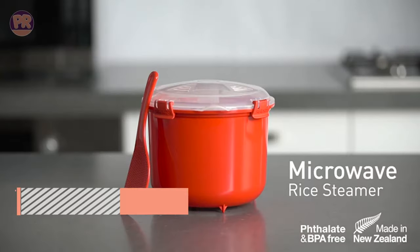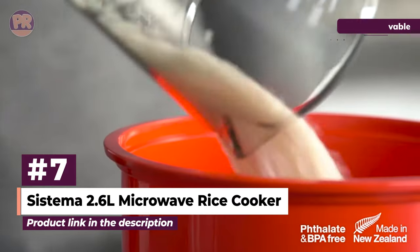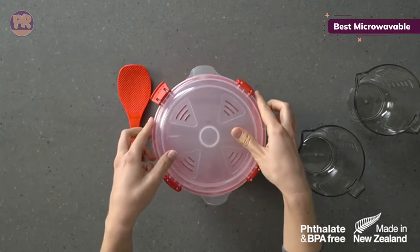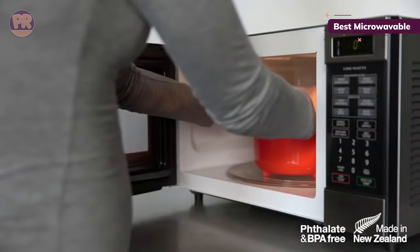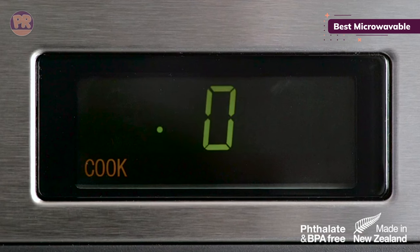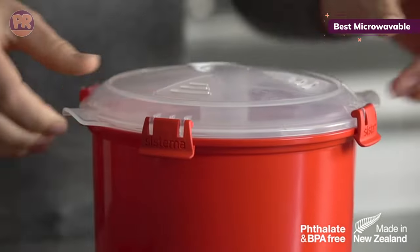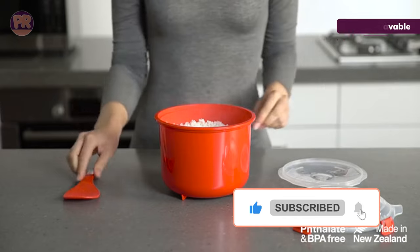The next rice cooker on our list is the Sistema 2.6L Microwave Rice Cooker. For devotees of microwave cooking, this device can steam up to 11 cups of rice — more than enough for the whole family — in about 10 minutes. The cooker is made from BPA-free plastic, with locking clips to hold the lid in place during cooking and steam vents to release steam without any spatters. It works just as well with polenta, couscous, or other grains as it does with rice, and can also steam veggies. We do wish it came with a storage lid so you could store leftovers right in the cooker.